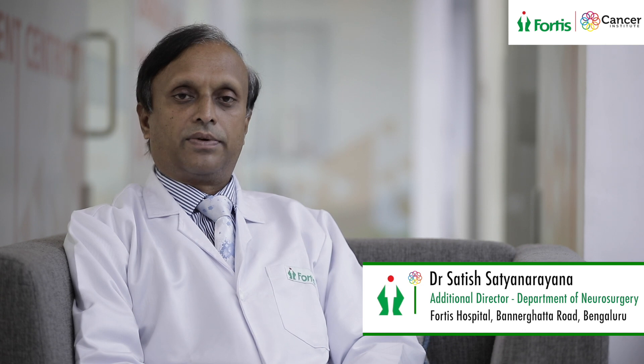We do neuro monitoring under anesthesia, and many times some of these patients will undergo what is known as awake craniotomy. Once the surgery is performed safely, the post-operative management is carried out in the neurosurgical ICU.